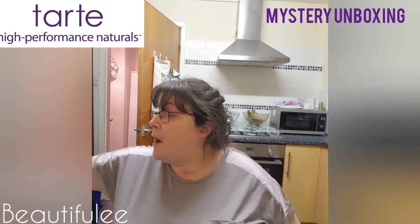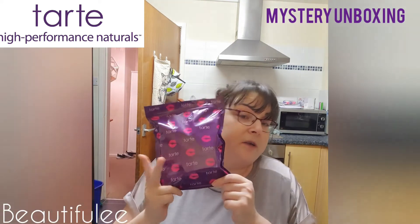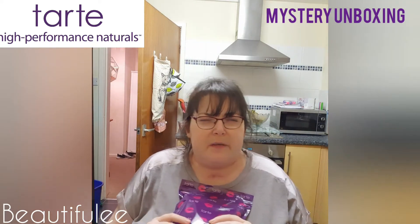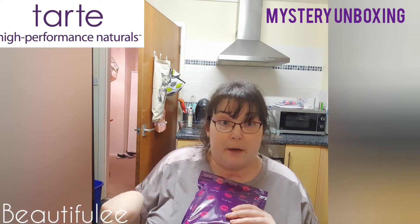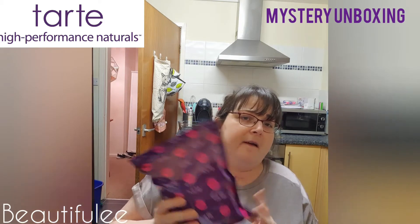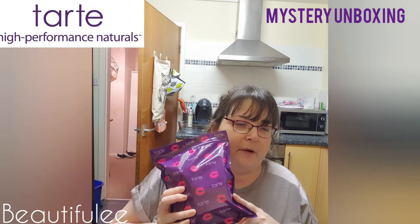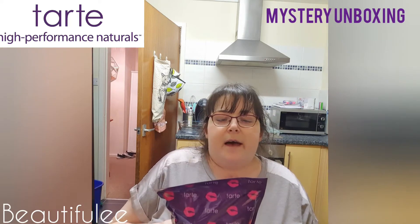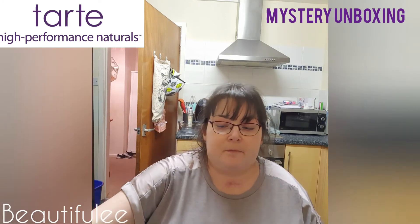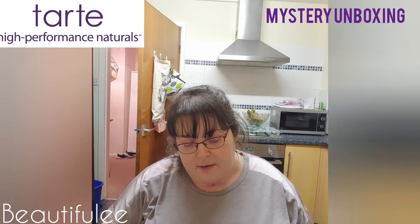Today we are going to be opening the Tarte mystery bag, which is quite a heavy thing. I'll put a link down below if they have any left. This was bought for 50 pounds and it's meant to be worth over 100 pounds worth of items, and I have not looked inside yet, so let's get these very stiff scissors and open it up.